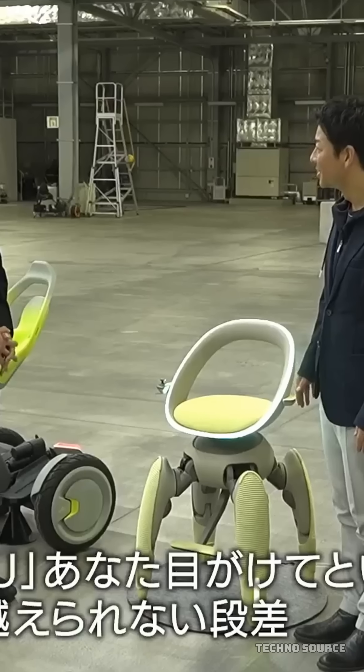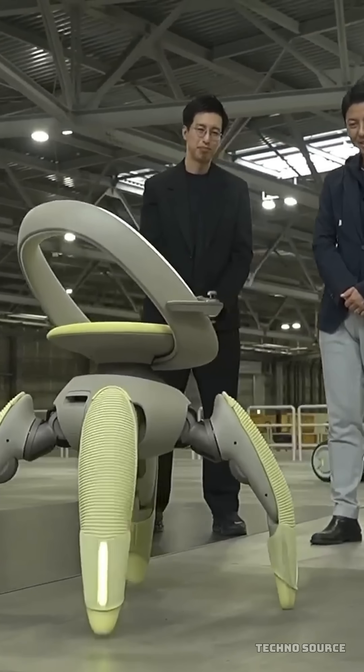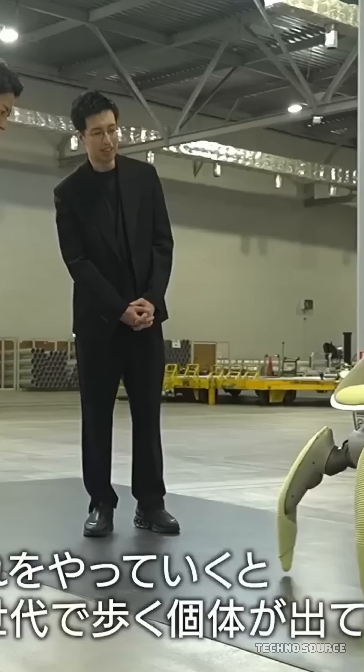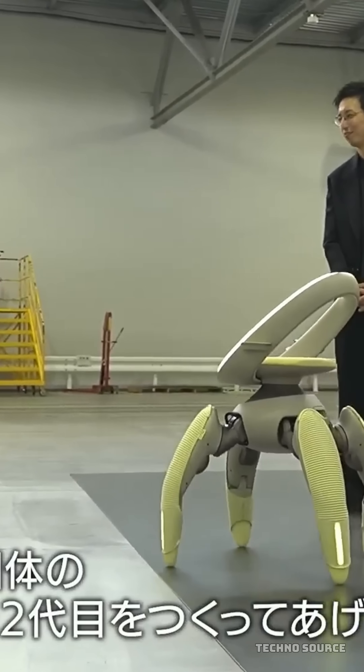Now for the final mind-blowing feature: it folds itself. With just a single button press, the legs retract, the knees bend, and the entire chair compacts itself into a carry-on size in under 30 seconds. This makes it super convenient to store in a car trunk or just tuck it beside furniture at home.